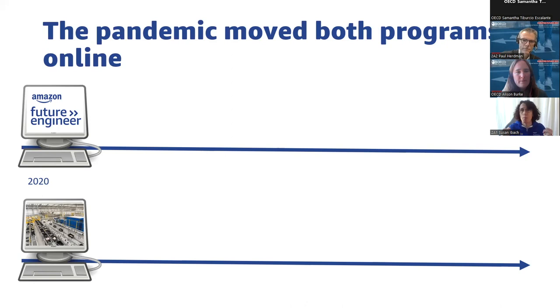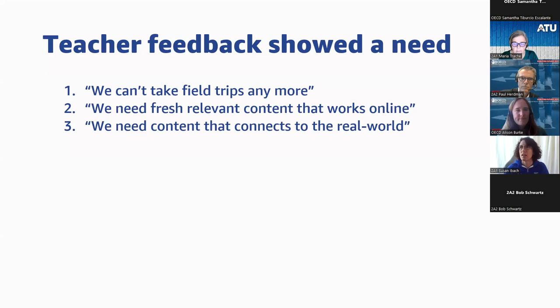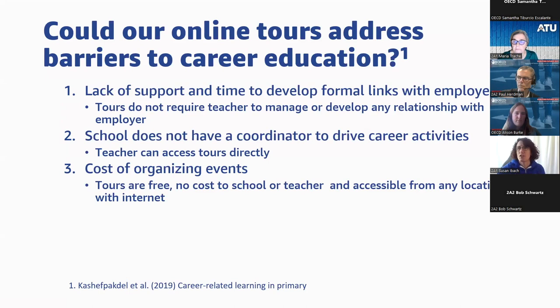All the program partners we worked with doing computer science workshops were suddenly doing everything online as well. When we were listening to teachers during the pandemic, one of the things we heard is that they really missed the ability to take field trips. Another piece of feedback we always received was that they wanted relevant content connecting the work in the classroom to what's happening in the real world, because as teachers they may not be able to provide that experience themselves.